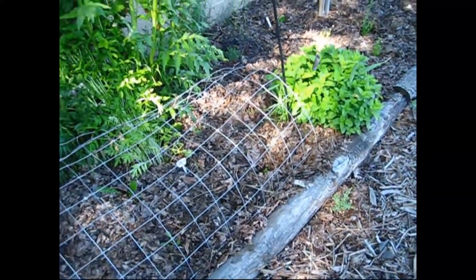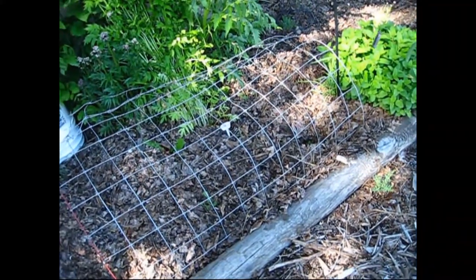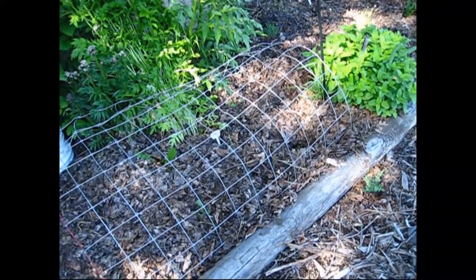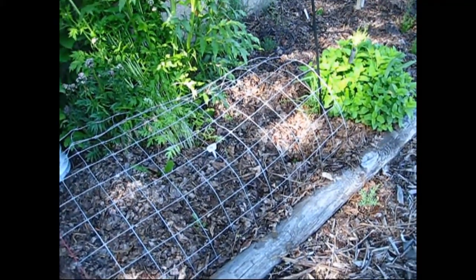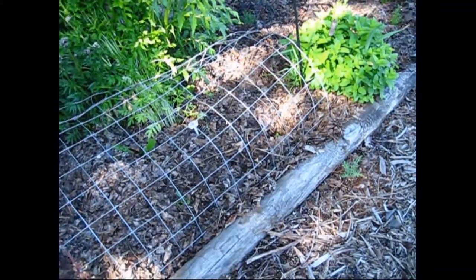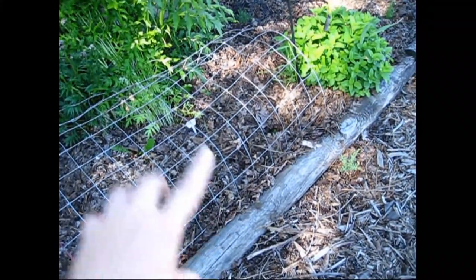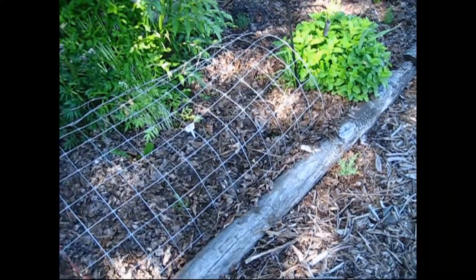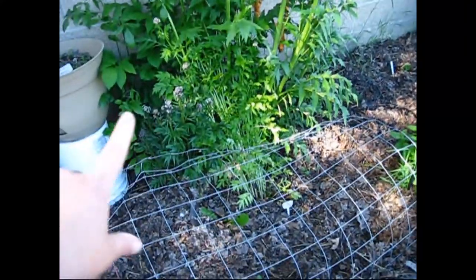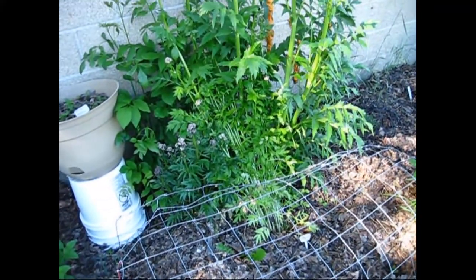Mullein is a very good plant for medicinal purposes — you can find it in the wild — but because I'm not sure what chemicals might drift from nearby spraying, I'm growing it in my own garden so I know exactly what's been on it. This is valerian and you can see it's starting to go to flower; it has really pretty flowers and they smell good too.